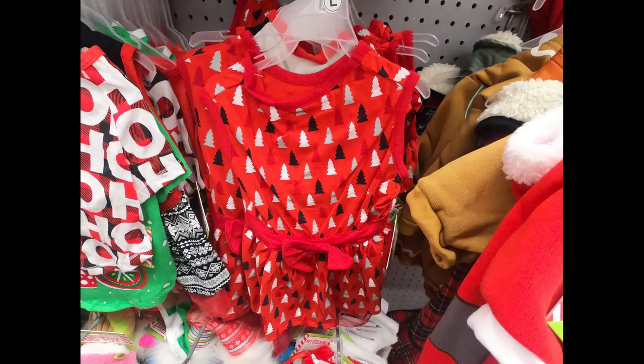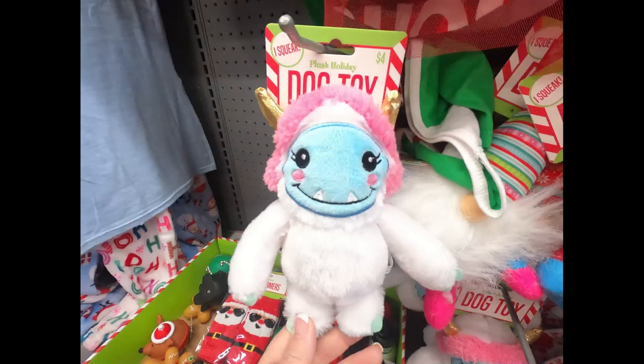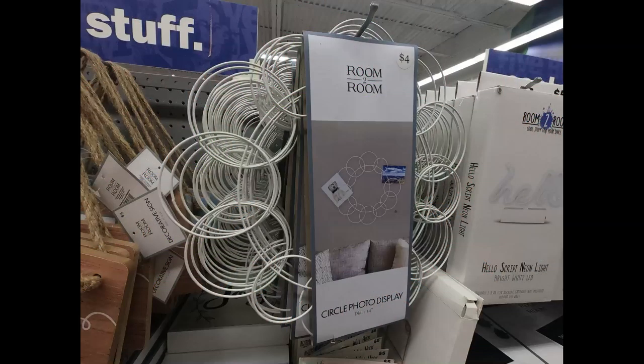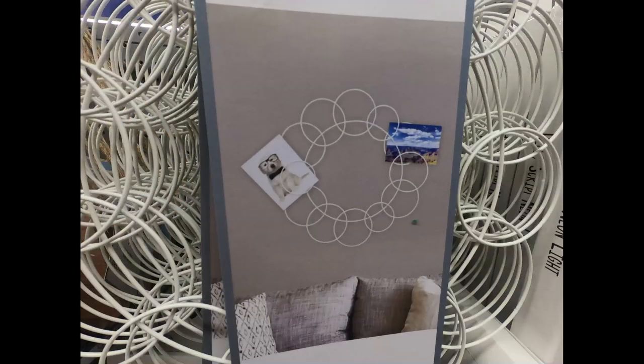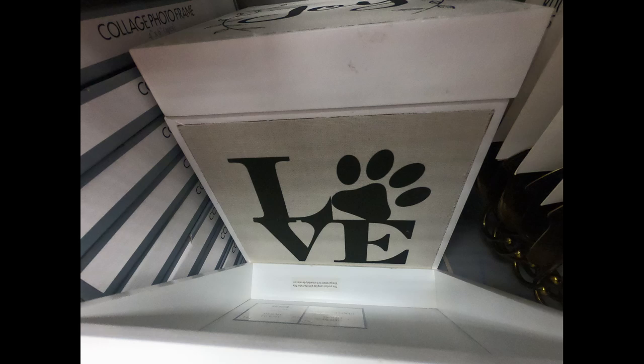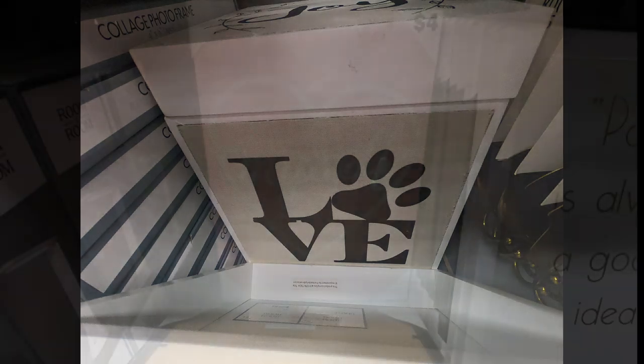They also had some Christmas dresses for dogs — three different dresses at the four dollar price point. And some more squeaky toys like the abominable snowman, the Christmas gnome. They also had this room-to-room picture holder set — it's a circle with little circles around it to hold photos, and a joy sign with burlap as well as a wooden box love sign.